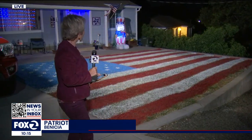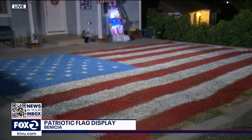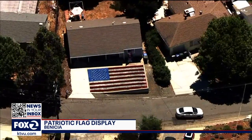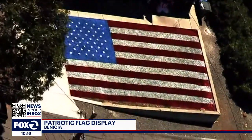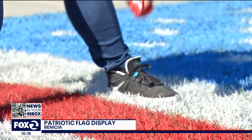It's quite the attraction, and people have been coming by to take a look, take pictures. The idea comes from an Army veteran who wanted something special this Fourth. From Sky Fox over La Cruz Avenue in Benicia, an American flag, 20 by 30 feet in size, created by Aaron McKay Schnell and husband Jonathan, with the help of two friends.